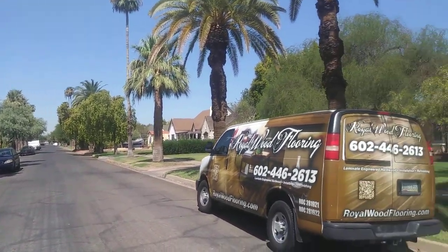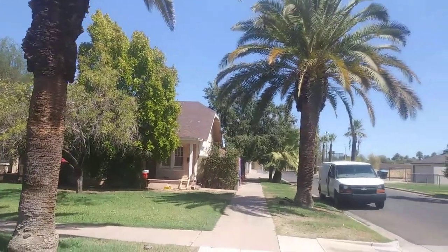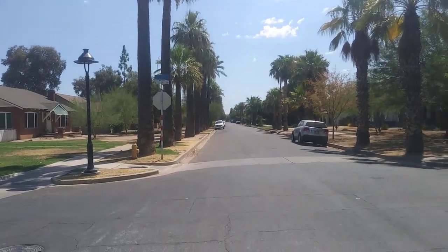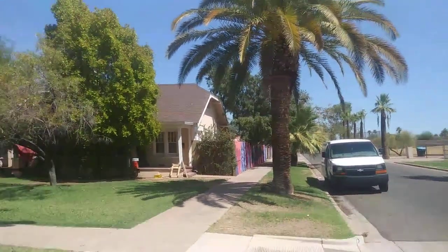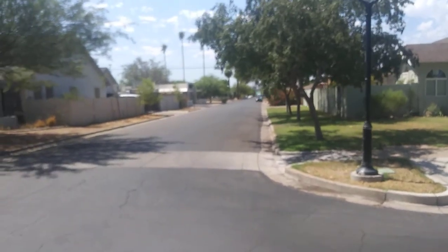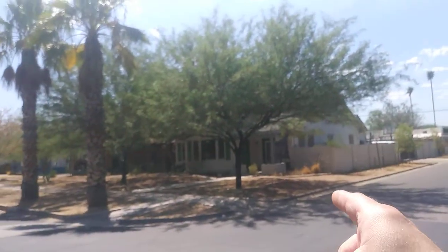Here we are in central Phoenix, downtown Phoenix, Arizona in the FQ historical neighborhood. This is Portland Avenue and 11th Avenue going north. You can see that's going west towards California and this right here is going south towards South Mountain.